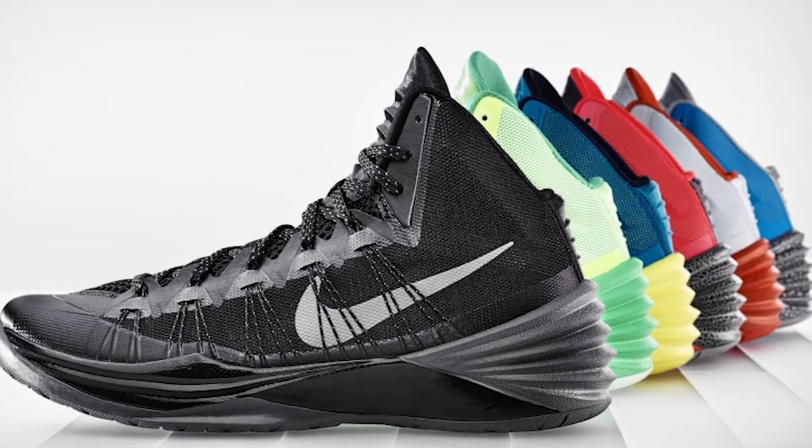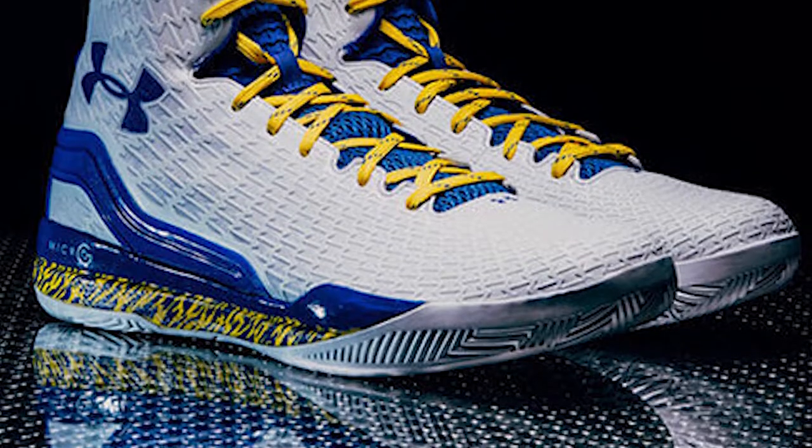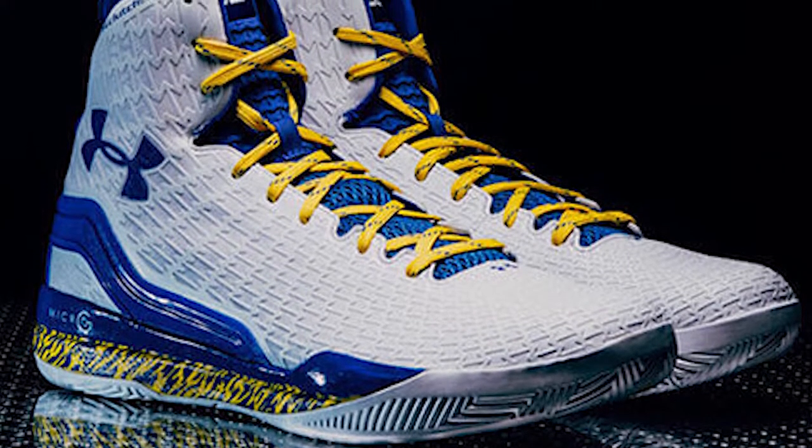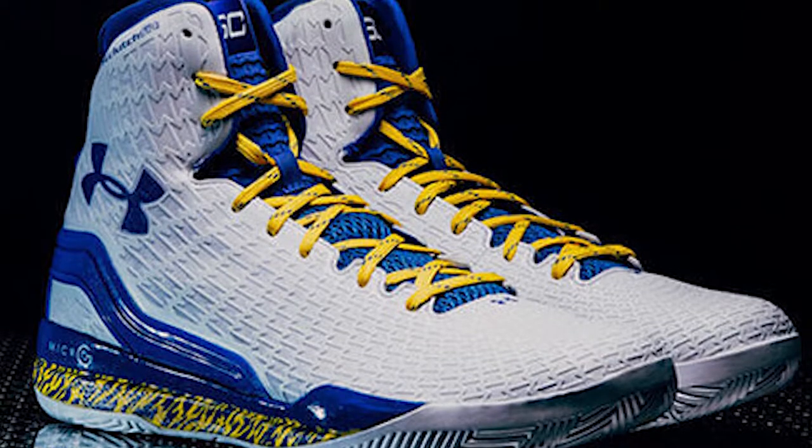Stephen Curry began his NBA career as a Nike athlete after being selected 7th overall in the 2009 draft out of Davidson. He wore Nike Hyperdunk and Hyperfuse P.E.s for his first few seasons on the court. The Clutch Fit Drive and Anatomic Spawn were his first Under Armour shoes after an unpleasant pitch meeting with Nike officials in 2013.